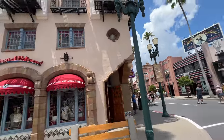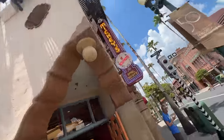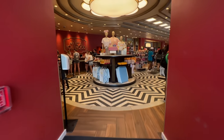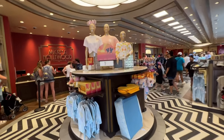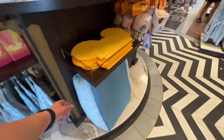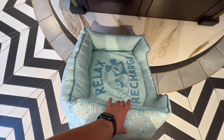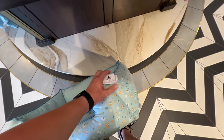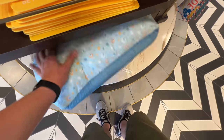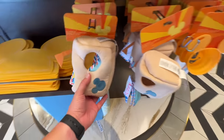All right, like I said, we're going to start at Mickey's of Hollywood. I feel like this Dwell Be Well collection is forever going to be here, although I don't think I've seen this pet bed before. 'Relax and recharge.' My dog will love reading that — he's a big reader. $45. It's actually not as much as I thought it was going to be considering how much pet beds are at normal stores.